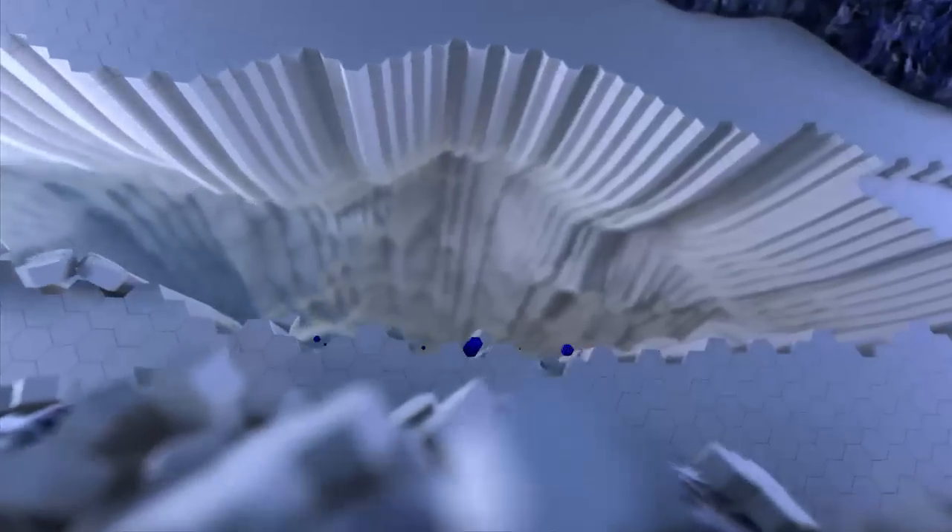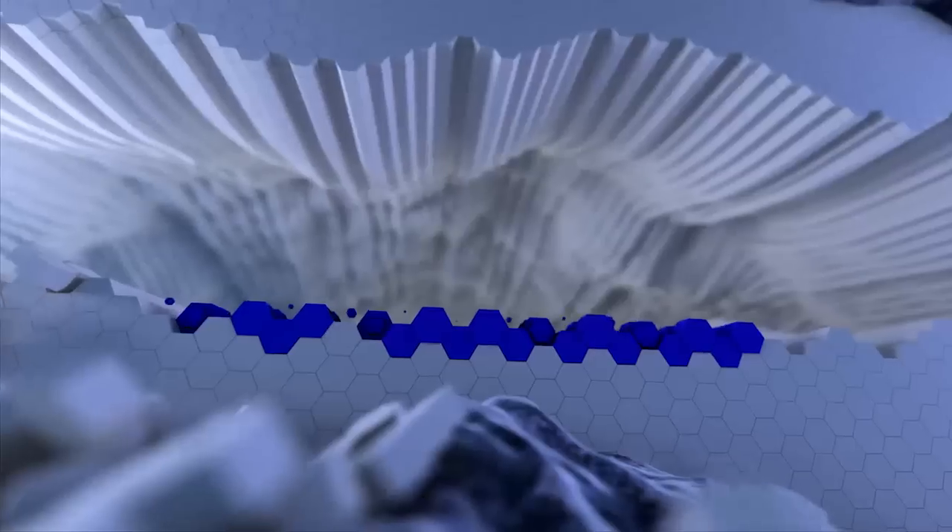It's continually forming, getting worn away, and then reforming a very thin yet very effective coating that protects the engine against wear. If you put this all in perspective, that chemical layer is on the nanometer scale — or the atomic scale — and that's nanometers: one billionth of a meter.